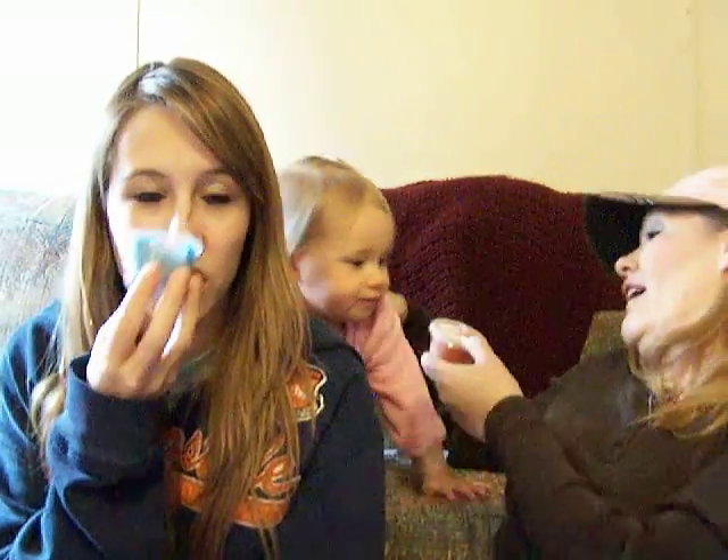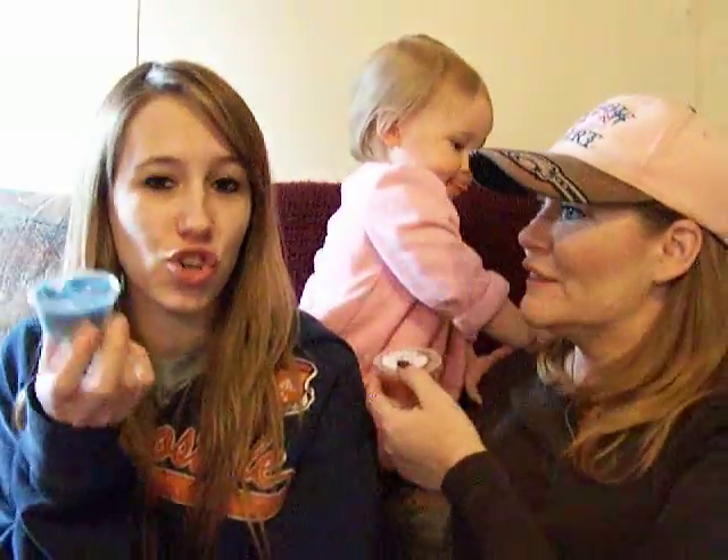Blue sugar cotton candy, based on the description, smells nothing like what you would expect. If you like really sweet sugary scents, then try it, because it's really good.